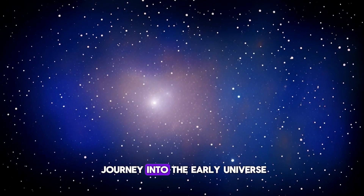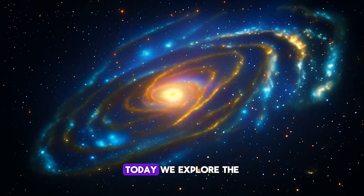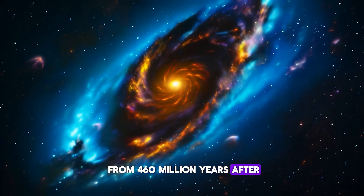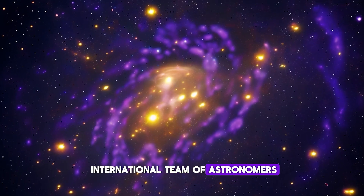Welcome to a groundbreaking journey into the early universe, brought to you by the James Webb Space Telescope. Today we explore the Cosmic Gems Arc, a galaxy emitting light from 460 million years after the Big Bang, recently observed by an international team of astronomers using Webb.